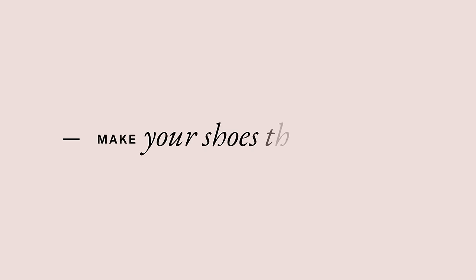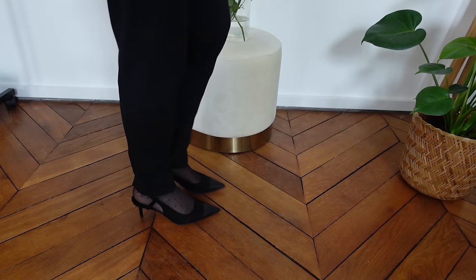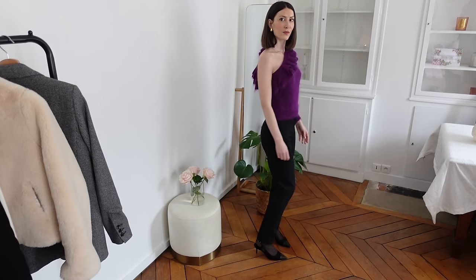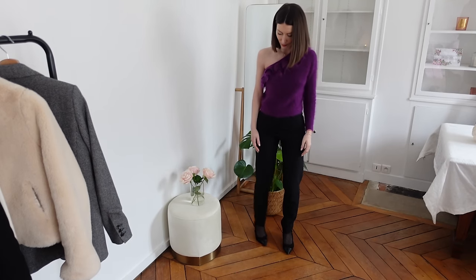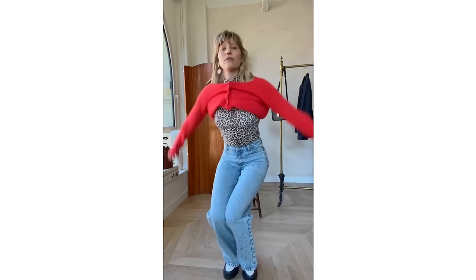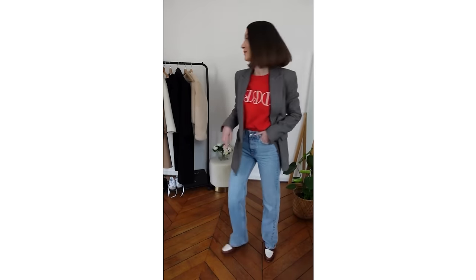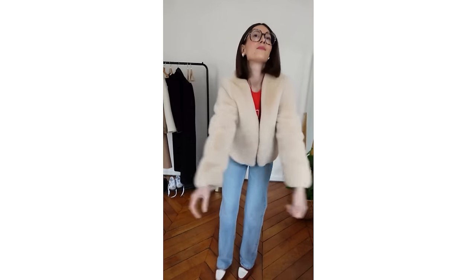The eighth shoe styling rule everyone should learn is to make your shoes the statement of your outfit — something I love to do every day to add something more original and personal. If you have a very detailed pair of shoes with a pattern, a print, a special color or something noticeable, match your outfit to the shoe. For example, I recently bought a bicolor loafer from Cezanne — brown and white — which is very original and adds something unique to my outfit. I love to pair it with simple denim, a cropped jacket or a faux fur jacket. It's one of my favorite outfits.